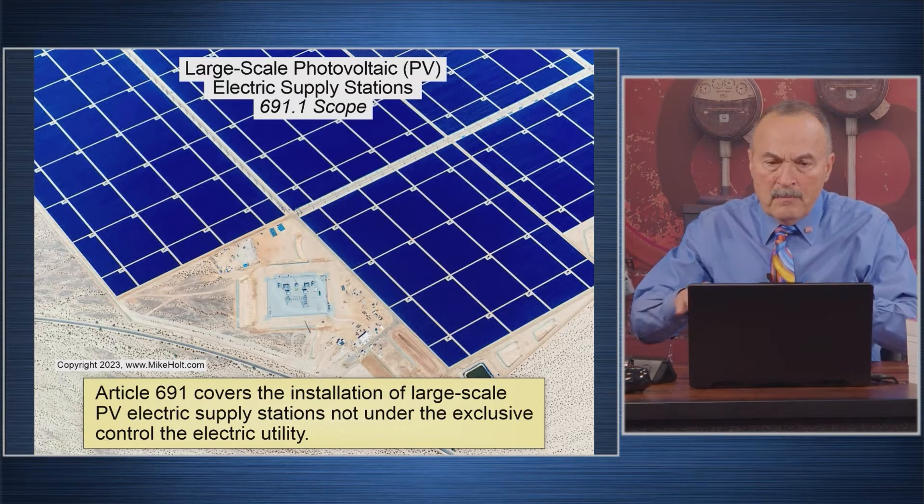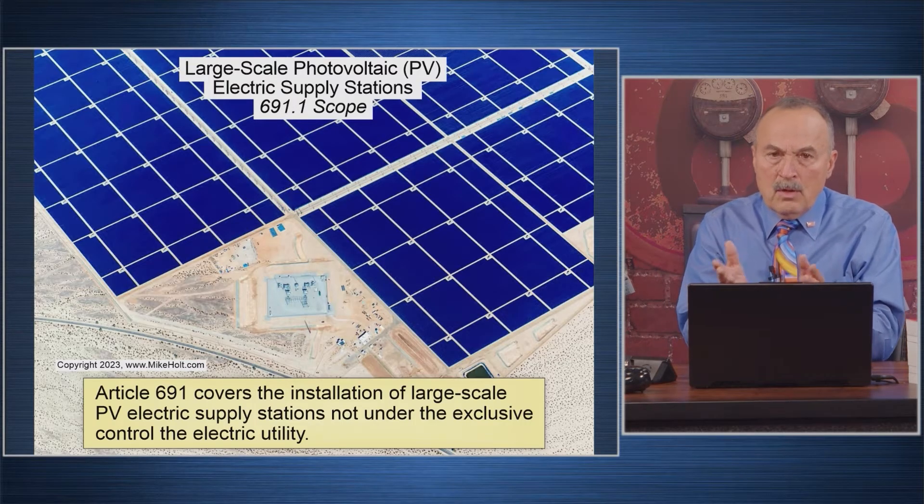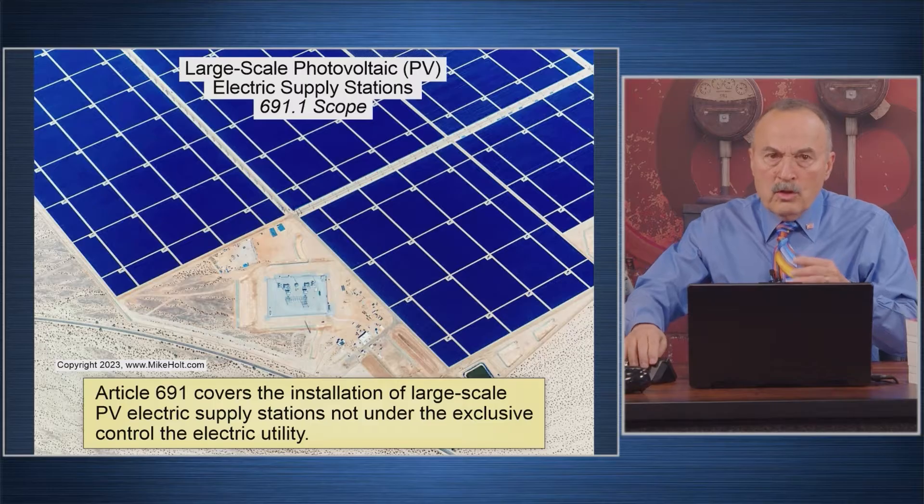Double-check me on this — I believe this only applies when you're supplying this power directly to the utility. You know, you're not supplying it to somebody's house. The way this is organized — since I chaired the committee that wrote this thing initially — we used some examples from other parts of the code.